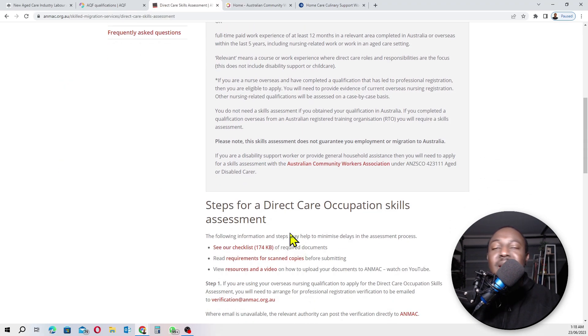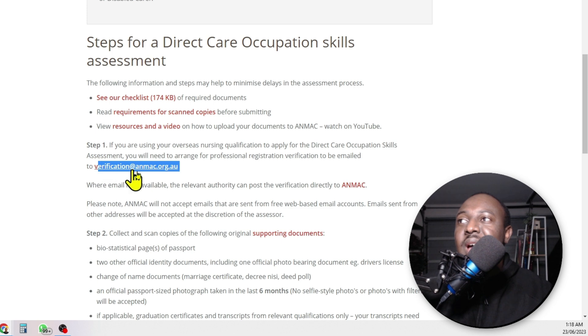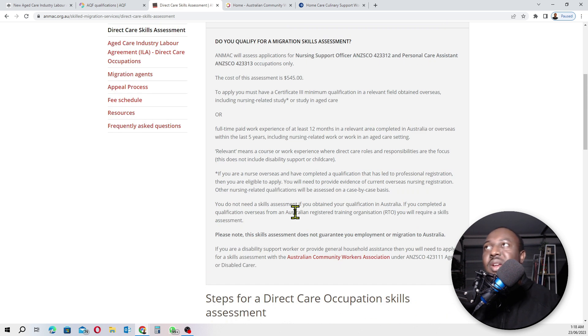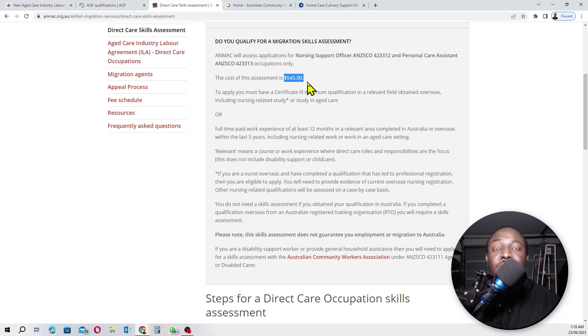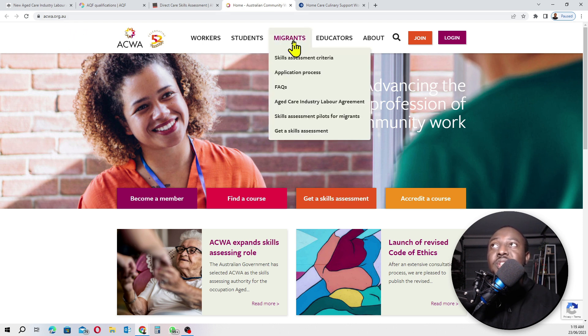There is a cost for the skills assessment. If you are applying as a nursing support worker or personal care assistant, you need to pay 545 Australian dollars to ANMAC. If you are an aged care or disability worker, go to acwa.org.au, go to Migrant, look for the Aged Care Industry Labor Agreements, click on that and read through what is required.